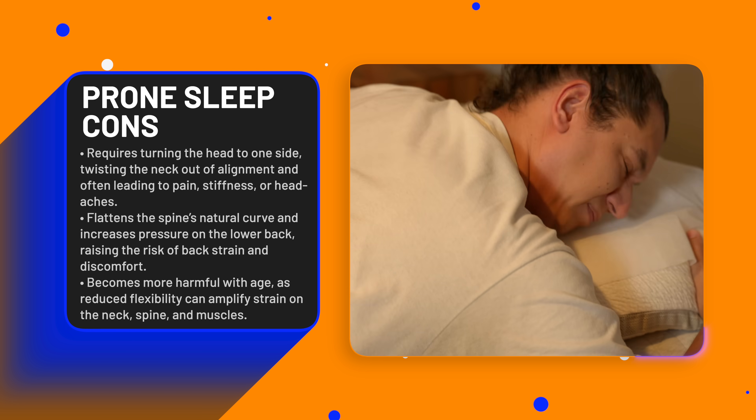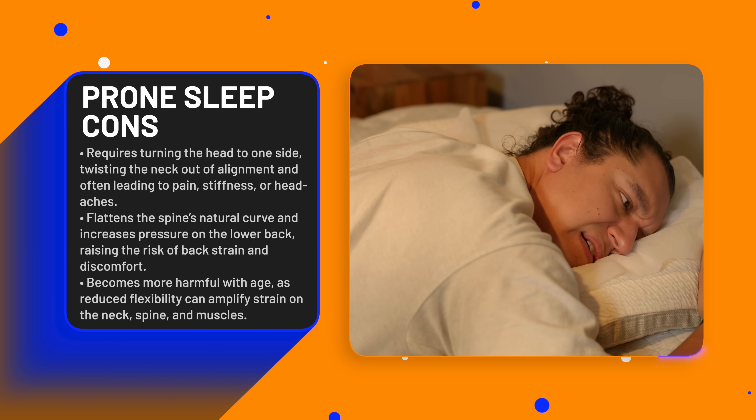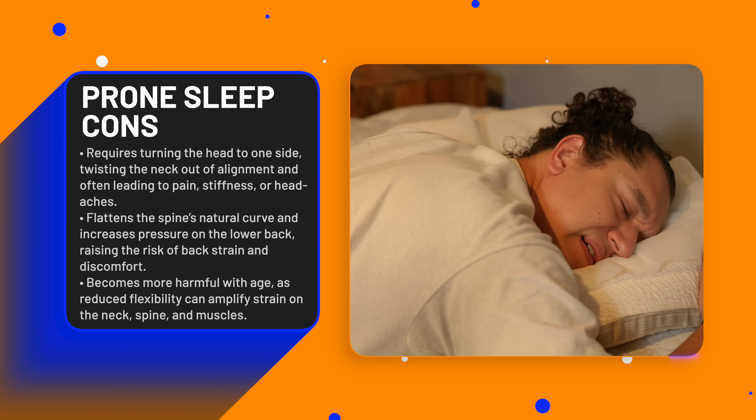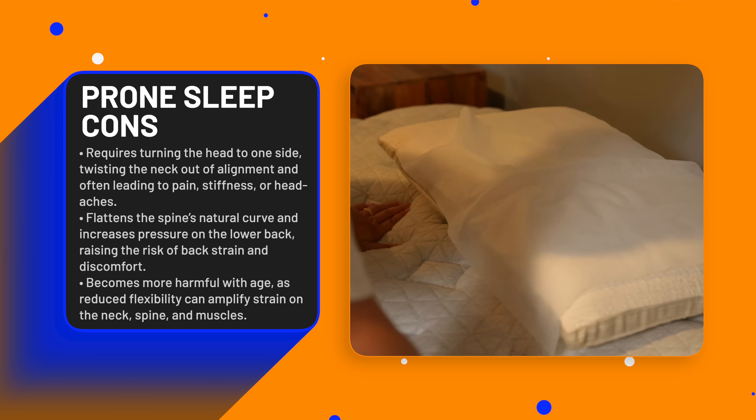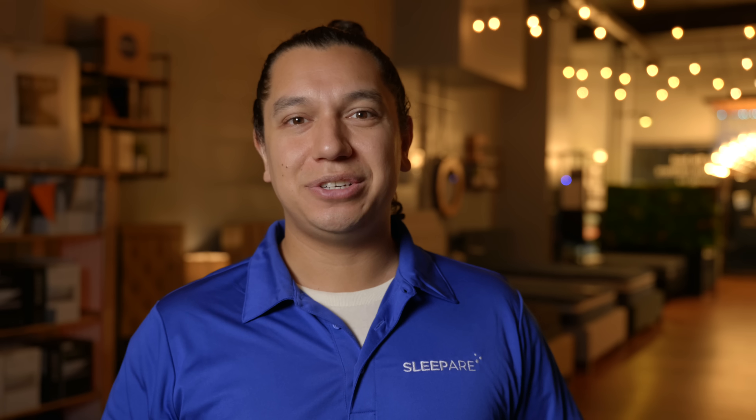Lastly, as we age and flexibility decreases, stomach sleeping strain on the spine, neck, and muscles becomes more pronounced, often causing more harm than temporary benefit in older individuals. So stomach sleeping does have its downsides.